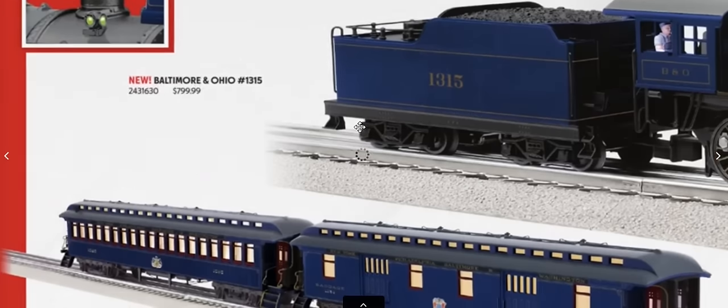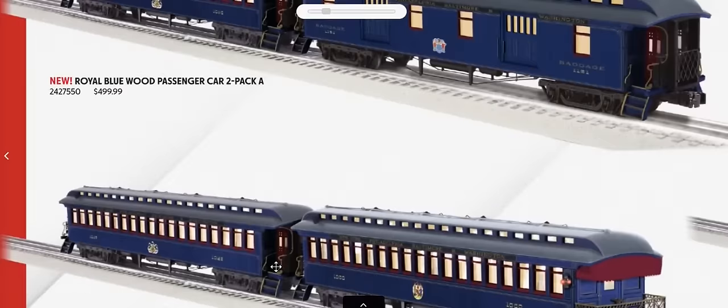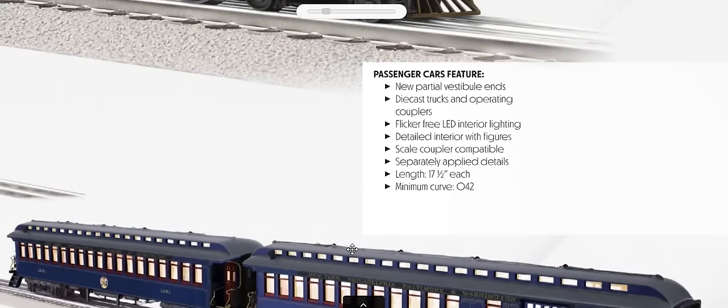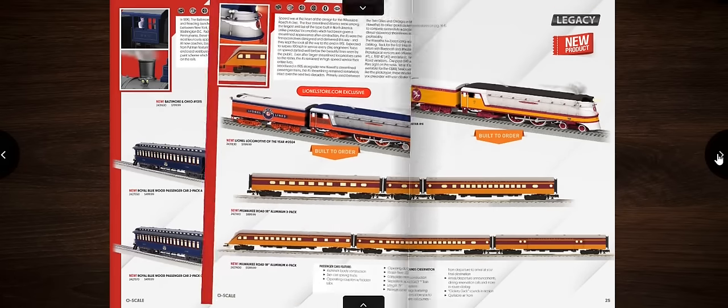This looks like the Royal Blue, lettered for B&O, but fans of Central New Jersey or the Reading could also use these on their own layout. This is how they would have lettered it at the turn of the century — major cities served across the top, and a state seal based on which railroad owned the car, divided percentage-wise between the B&O, the Reading, and the CNJ for New Jersey, Pennsylvania, or Maryland.